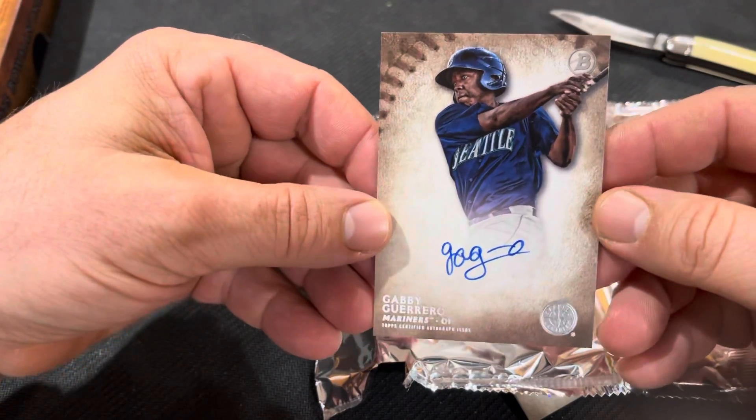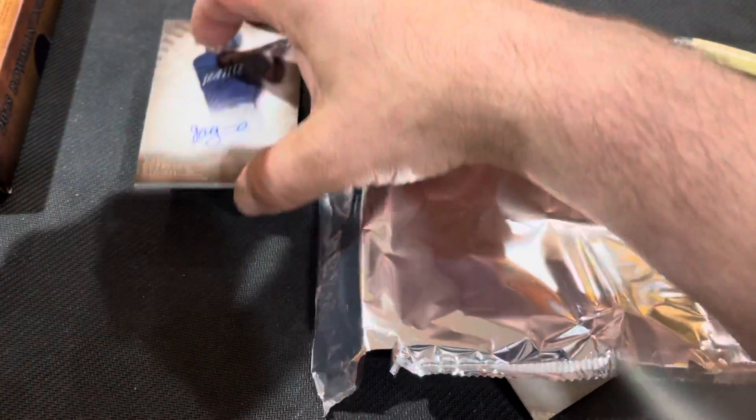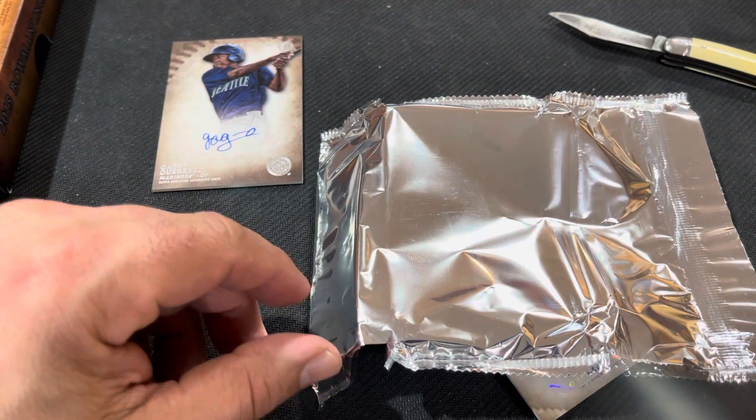Gabby Guerrero. This is my third Gabby Guerrero. Not even in the major leagues anymore — well, that's not true. Who did he sign with? He signed with somebody.